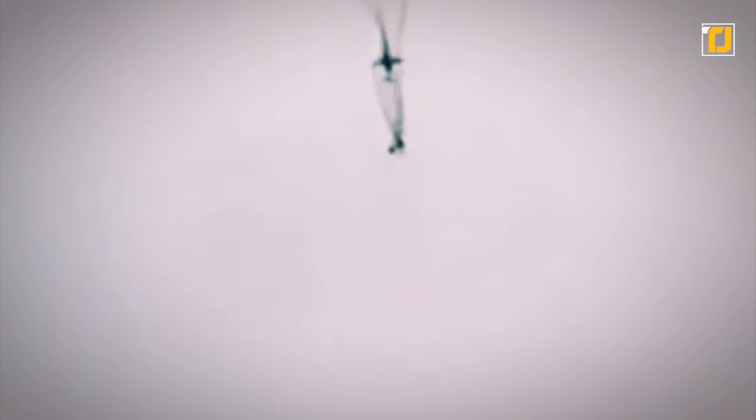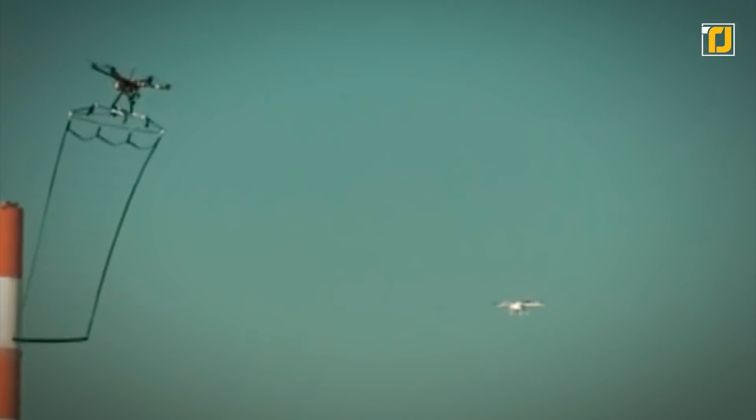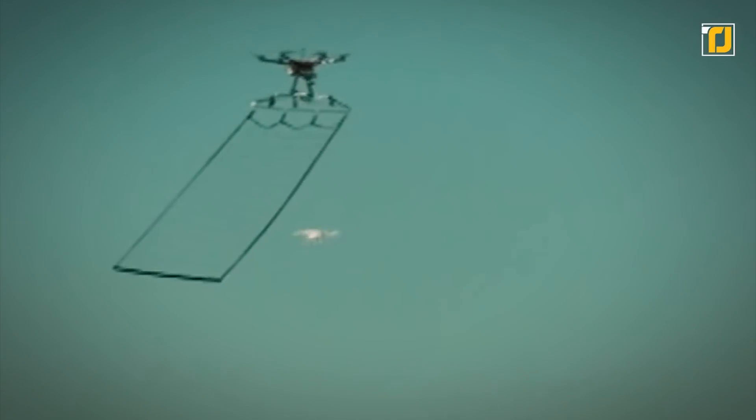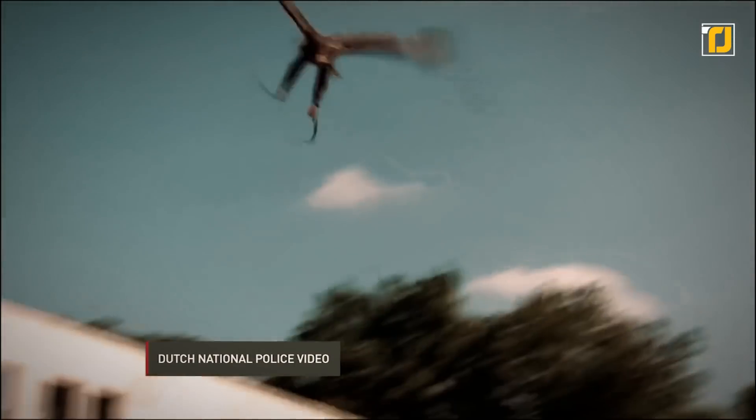Instead, this police drone uses a net. The net-wielding drone is now used to monitor and catch suspicious small unmanned aircraft, much like catching a butterfly. Japan's drone-catching drone certainly seems a lot safer than the Dutch National Police Force's solution — they train eagles to take down unauthorized drones.